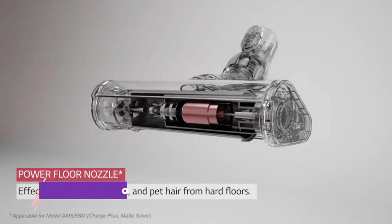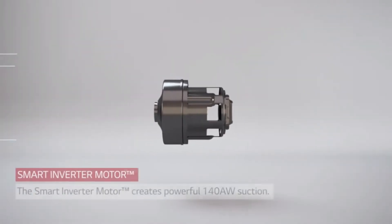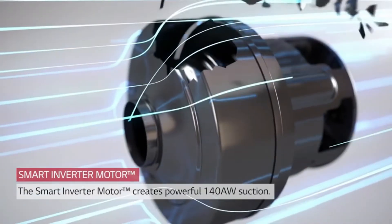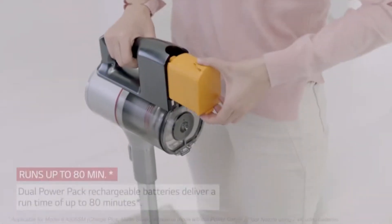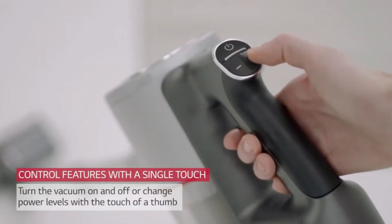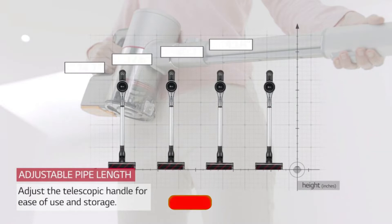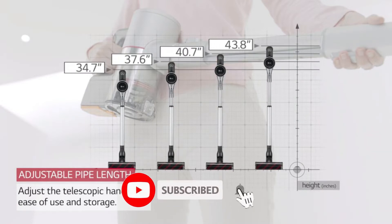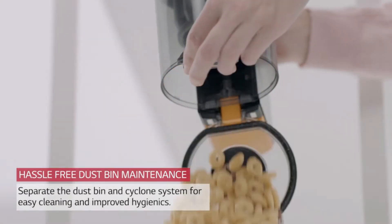Number 7: LG Cord Zero Stick Vacuum Cleaner. Powerful performance, built to last. The smart inverter motor on the A9 vacuum cleaner creates powerful suction and is backed by a 10-year warranty for lasting peace of mind. It boasts strong suction and two rechargeable, detachable quick-release batteries that let you clean and charge at the same time for up to 80 minutes of uninterrupted performance. Turn the vacuum on and off easily, or select different power levels including turbo mode with the touch of a thumb, meaning less strain on your hand and a more comfortable clean.